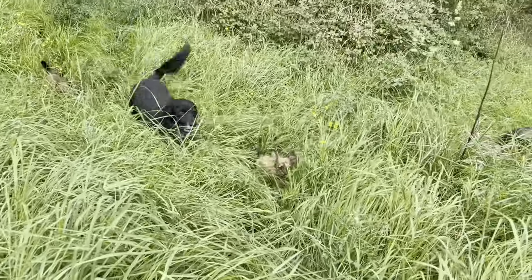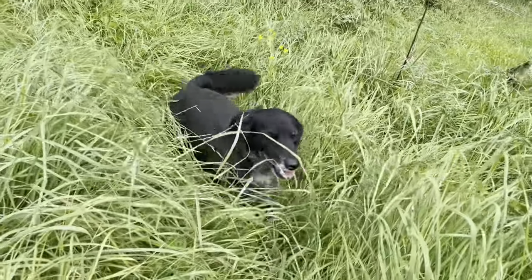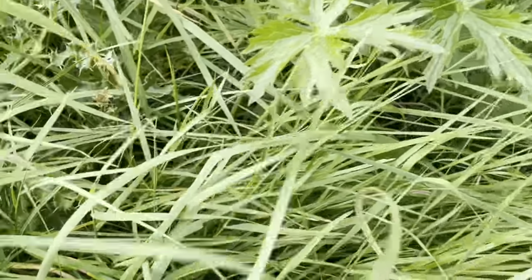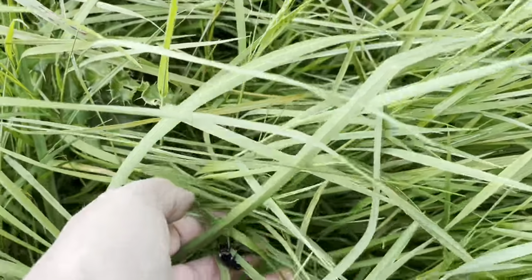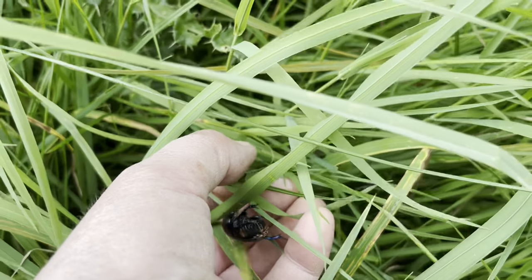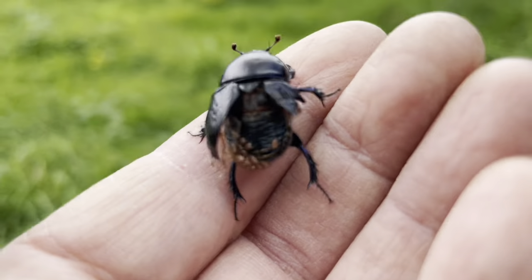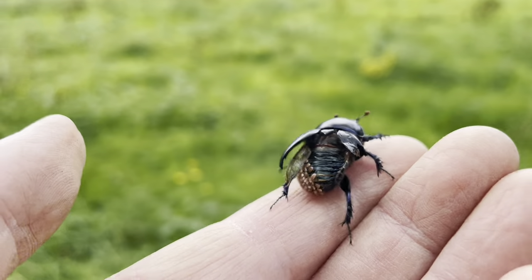It's so deep — the grass. Big, beautiful dung beetle. There's a big, beautiful dung beetle.